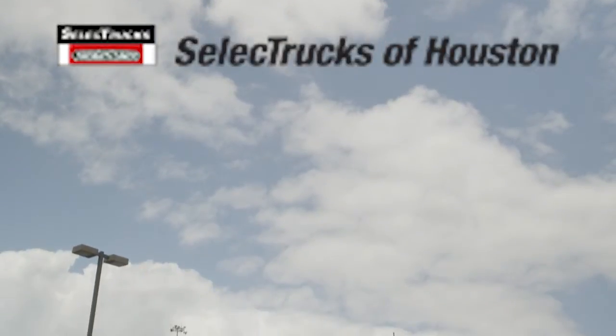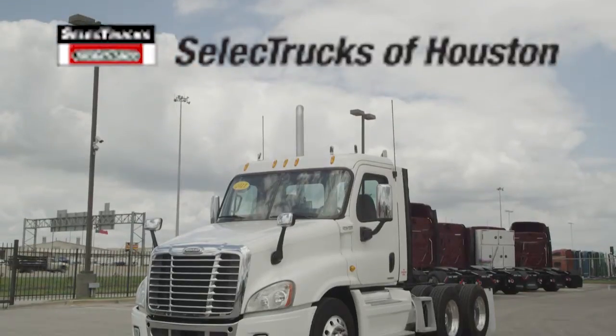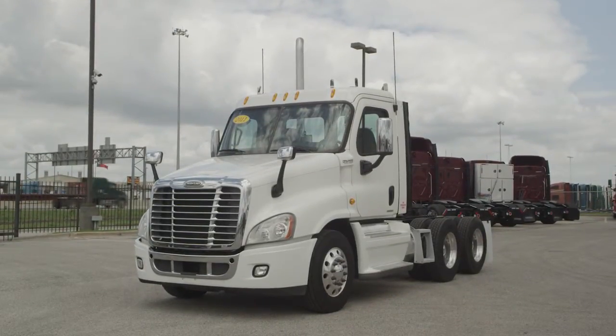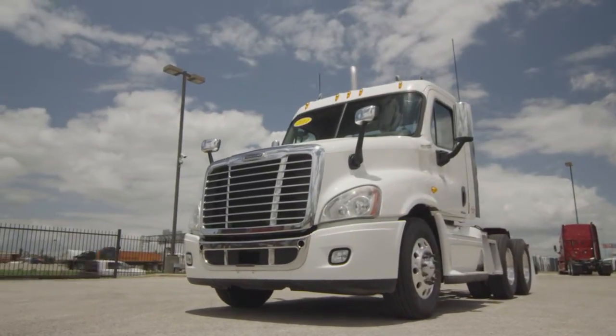Welcome to Select Trucks of Houston, a full-service Freightliner dealership. Today we have a very nice fleet-maintained 2010 Freightliner Cascadia with a 60-inch mid-roof XT sleeper. The Freightliner Cascadia is the number one selling class 8 truck on the market today.